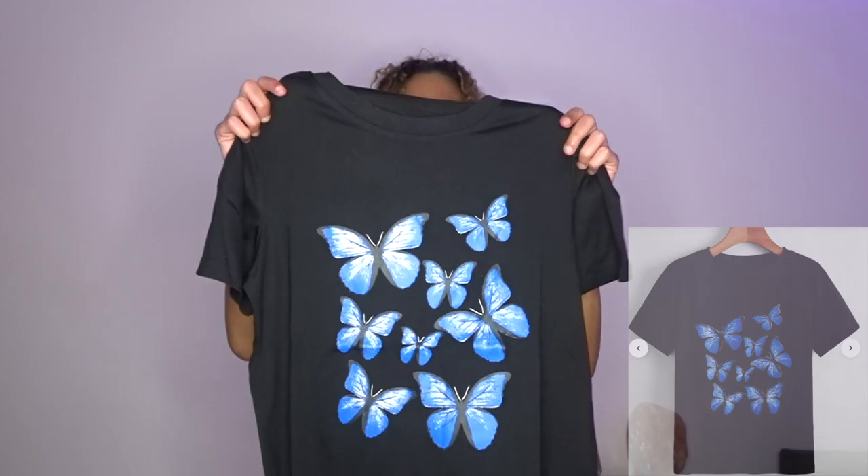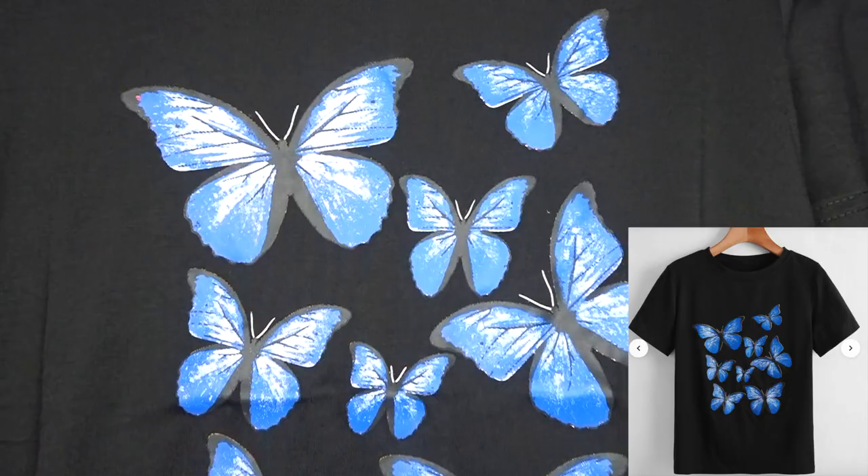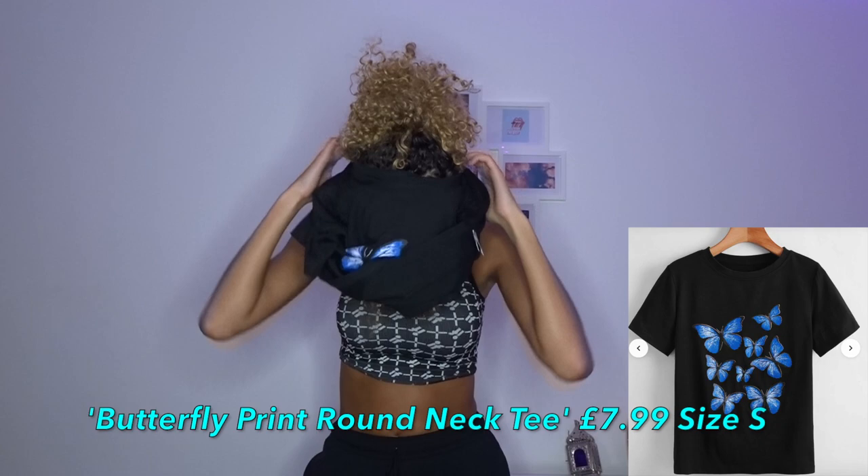The last item that I got was an oversized t-shirt with butterflies on it. I really like this - I can tie it up like this as well. My haul has officially come to an end now.